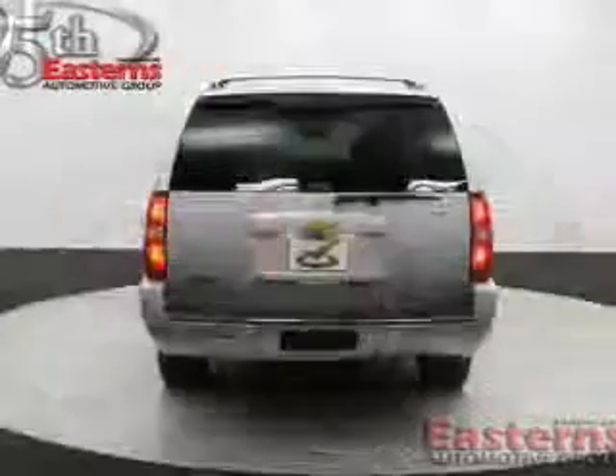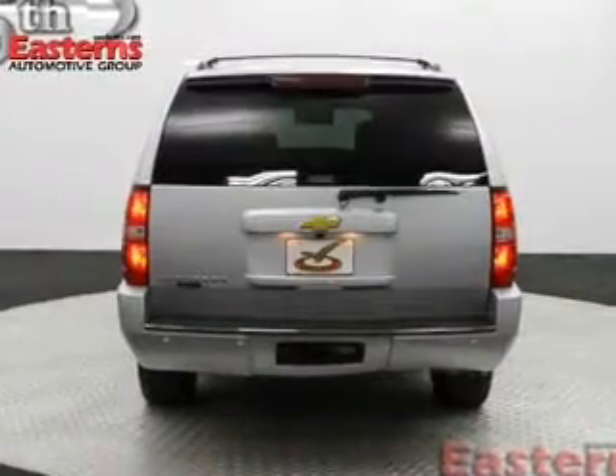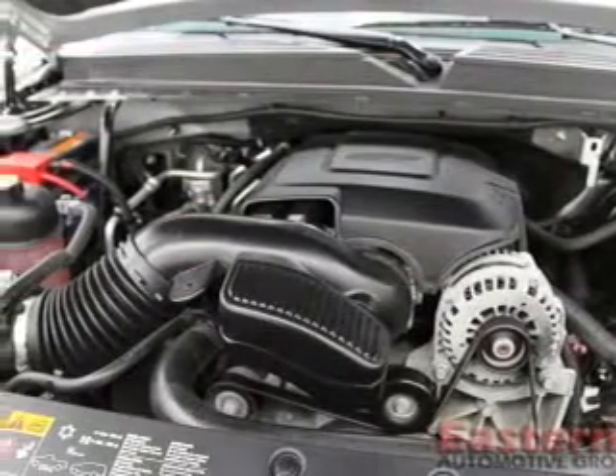Additional features include memory seats and a premium sound system. Safety was made a priority, with side airbags, second and third row head airbags, traction control, and stability control.